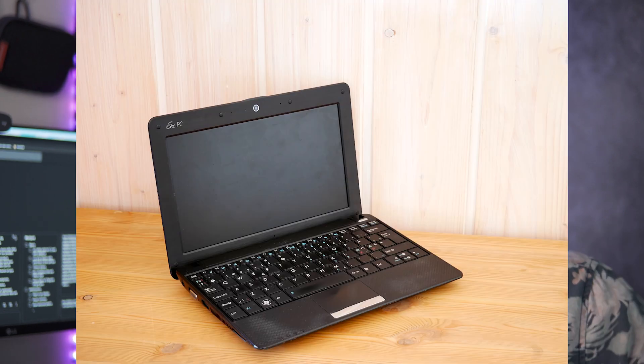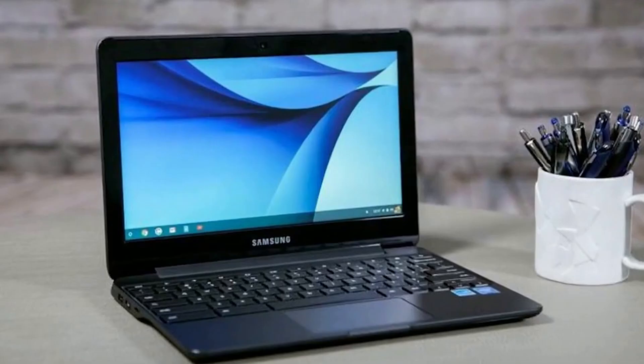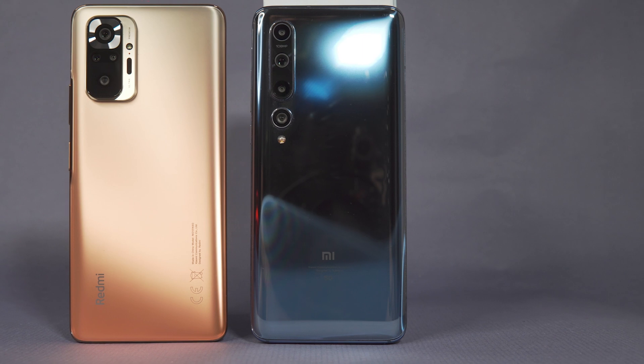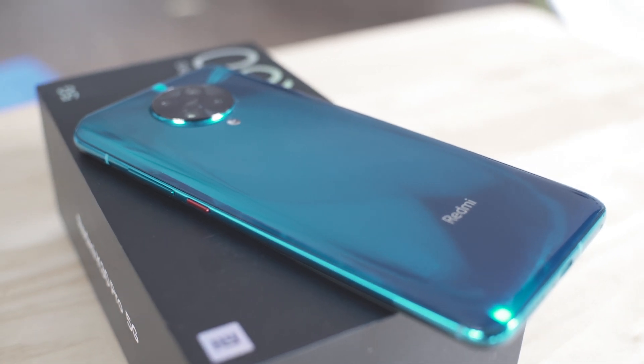Almost eight years ago, I remember buying a netbook. The whole idea of a netbook was to give you a miniature-sized computer, relatively cheap, for basic productivity tasks. And now in 2020, my Redmi Note 10 Pro already has more computational horsepower than that little old netbook had.